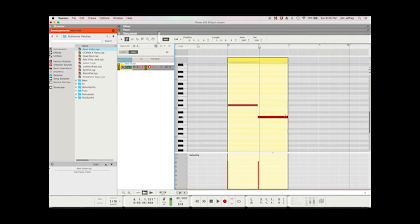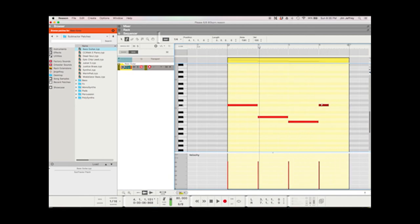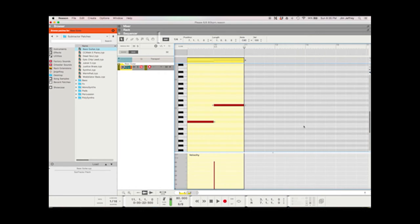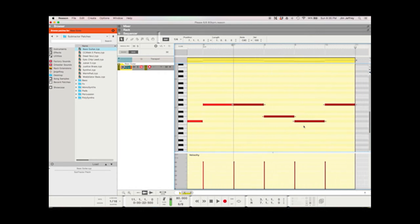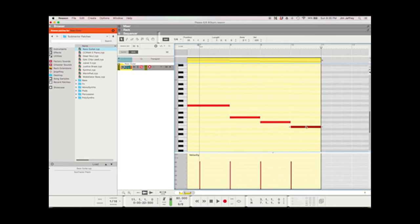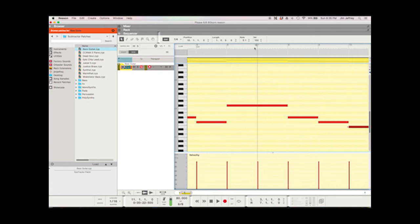When you're working in programs, it's usually good to start a couple of measures in because if you start right at the first measure, the beginning of your guitar strums or whatever may get clipped off. Up on the top where it says 'snap,' that will snap to the grid — meaning when you click and move things around, it'll move right to the beat so your timing is pretty much perfect. Here's our bass line — it almost repeats, does it again, and then the last note will be different. I highlighted, copied and pasted just like in any other document, and the last note is an E.